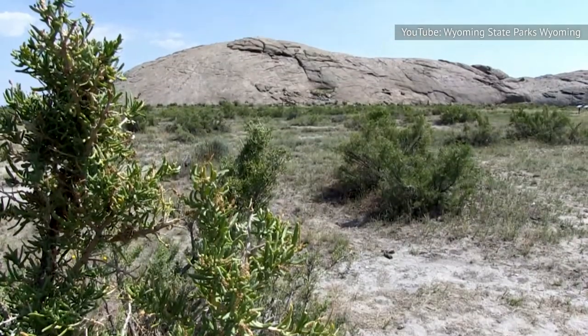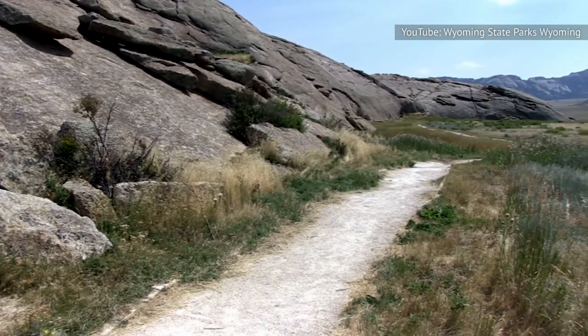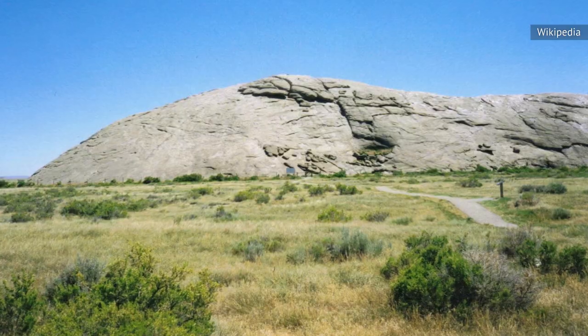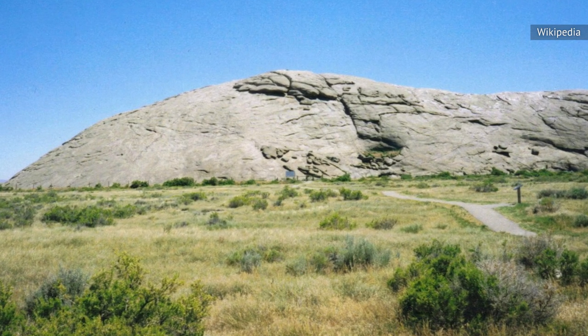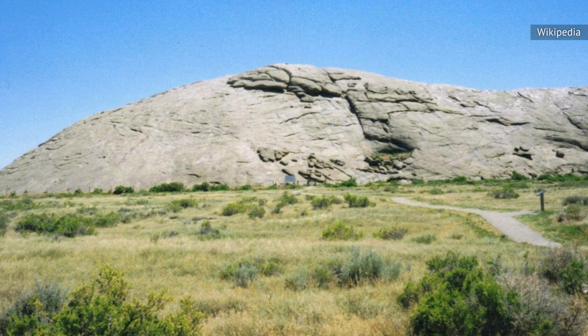One of the landmarks along the Oregon Trail is Wyoming's Independence Rock. The rock is considered the halfway point for many travelers. Given its name by fur trappers who camped below it on July 4, 1830, Independence Rock covers about 27 acres of ground. It is 1,900 feet long, 700 feet wide, and 136 feet high.